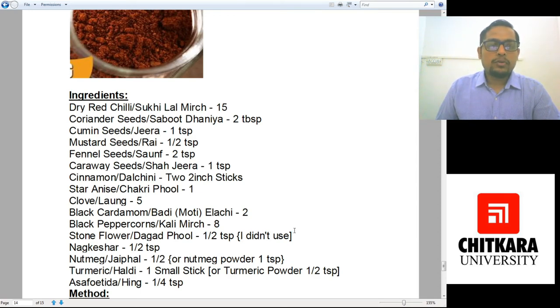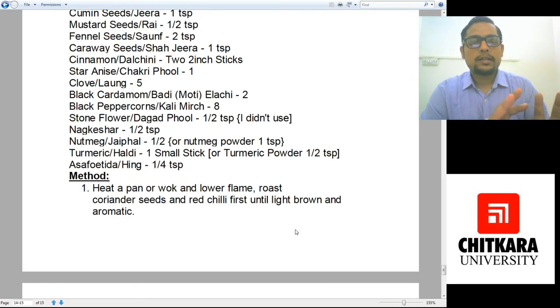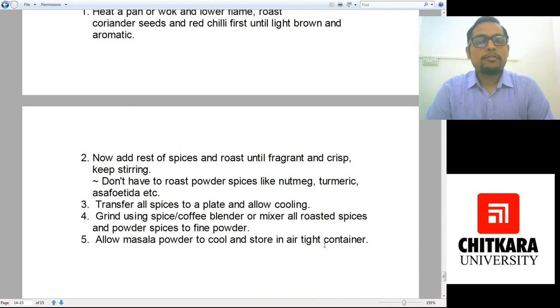We also need one-fourth teaspoon of asafoetida. The method for making Malwani spice mixture: heat a pan or wok on a really low flame. Dry roast coriander seeds and red chillies first until light brown and aromatic so that they release their aromas and essential oils. Then add the rest of the spices and roast until fragrant, keeping stirring at all times so nothing burns. We don't need to roast powdered spices like nutmeg, turmeric, and asafoetida, as they are delicate. After dry roasting, transfer to a plate, let it cool, and mix the powdered spices in.